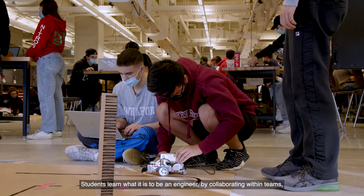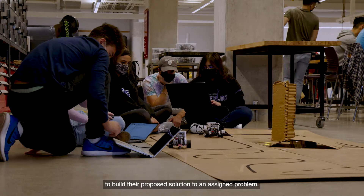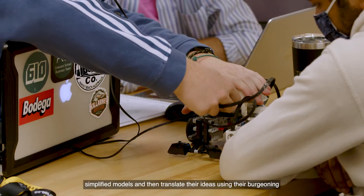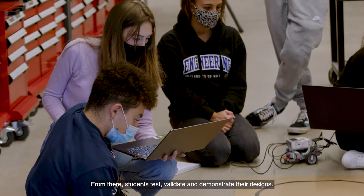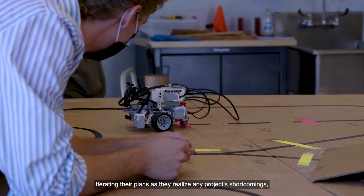Students learn what it is to be an engineer by collaborating within teams to build their proposed solution to an assigned problem. Teams start by applying their mathematical knowledge to build simplified models, and then translate their ideas using their burgeoning design skills and industrial-grade equipment. From there, students test, validate, and demonstrate their designs, iterating their plans as they realize any project shortcomings — which there always are.